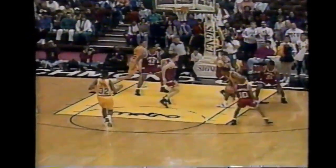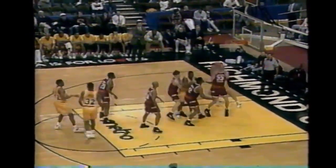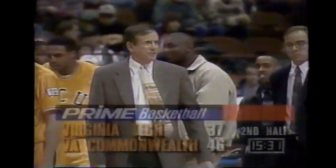McCoy lofted that over Jackson who's about 6'8", 6'9". Really important for the Harrises, Gibsons, and McCoys to score now without Warren. 46-37, VCU - 15 and a half minutes left. Sonny Smith has the lead. Virginia Tech is shooting better in this half, and that's the fast break points VCU leads in.